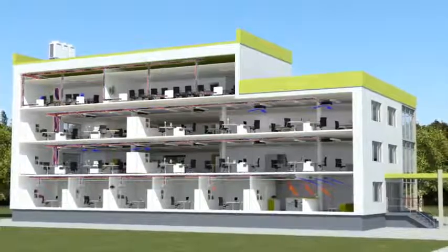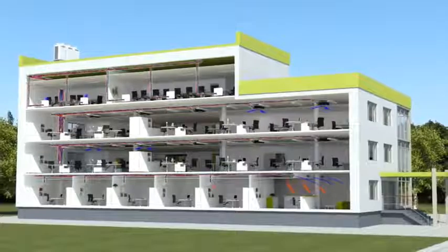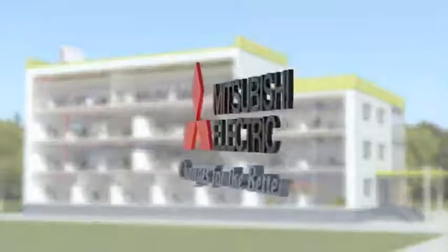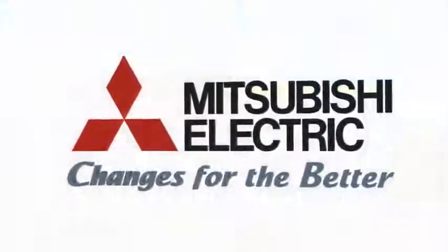Mitsubishi Electric is a leader in the field of innovative technologies. In millions of buildings worldwide, we provide a comfortable climate wherever people live and work. In total harmony with our slogan: changes for the better.